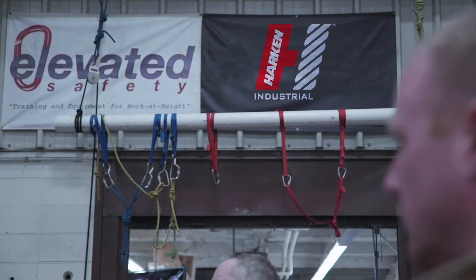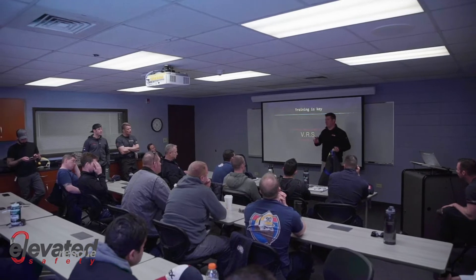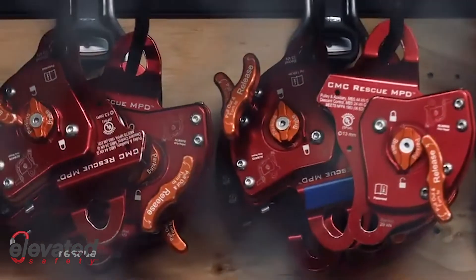Elevated Safety — our business is comprised of three components. We have training, we have equipment sales, and we have services.